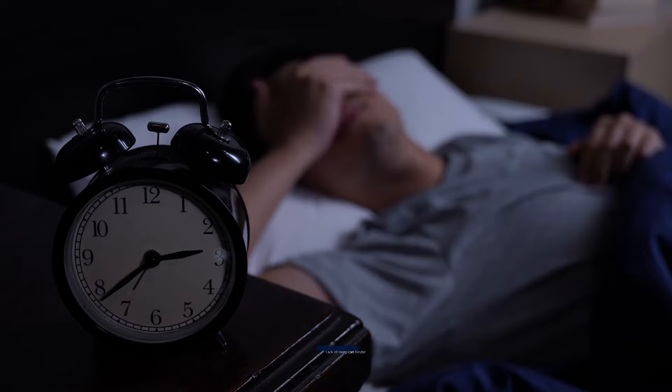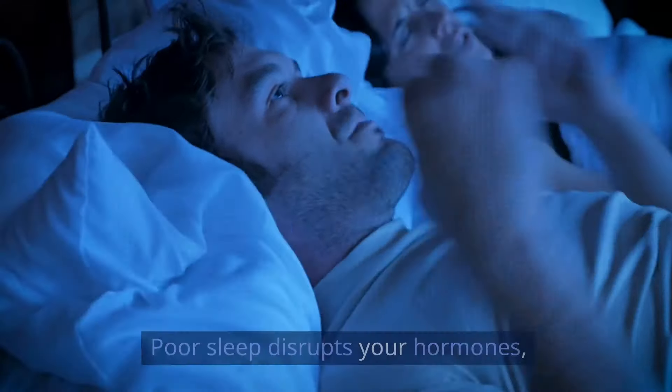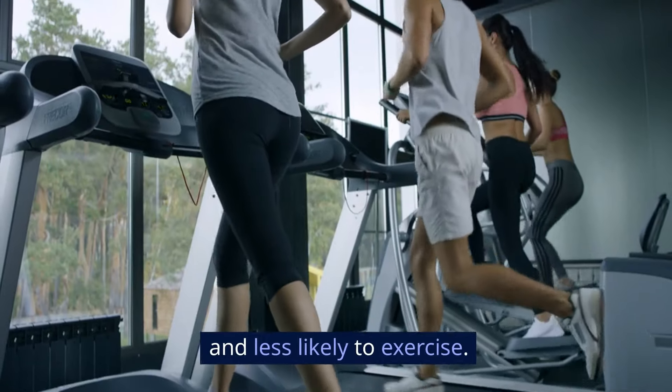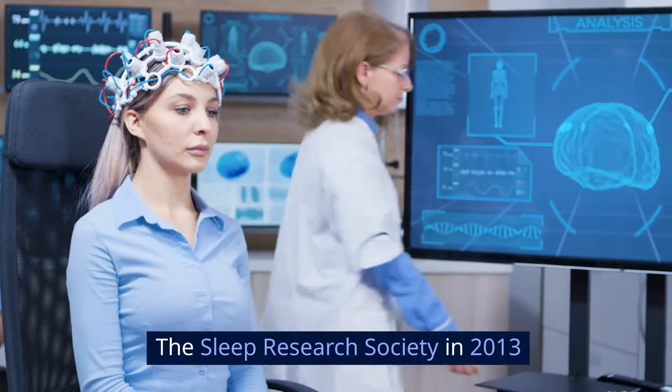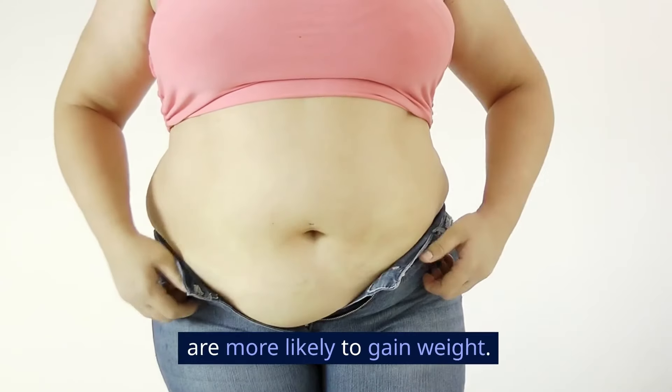Get quality sleep. Lack of sleep can hinder your weight loss efforts. Poor sleep disrupts your hormones, making you hungrier and less likely to exercise. The Sleep Research Society in 2013 found that people who don't get enough sleep are more likely to gain weight.